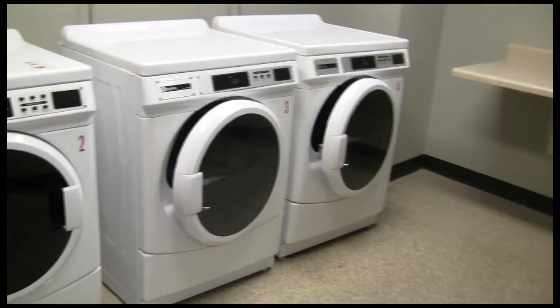Welcome to the laundry room. Here you'll find two washers as well as two dryers. They're located on every floor.